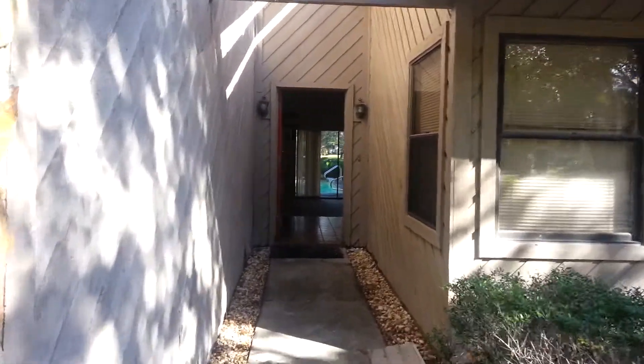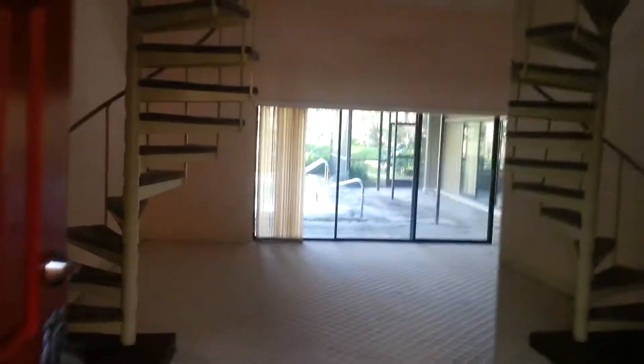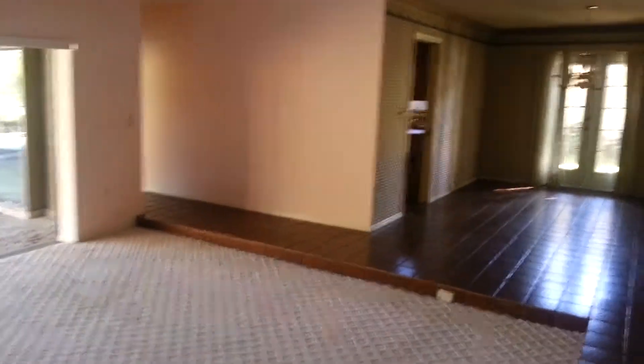This is a video walkthrough of 5469 Benivo Woods Way. This is a large home that is four bedrooms plus a big bonus room.